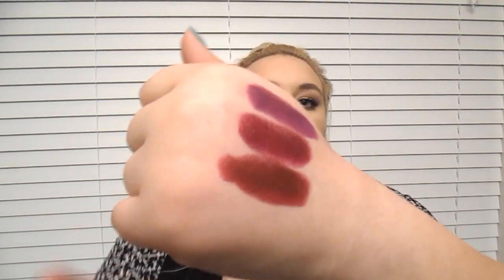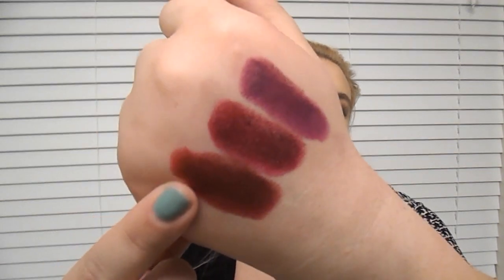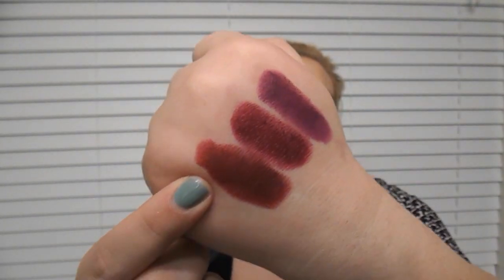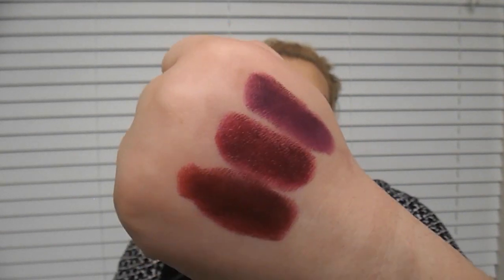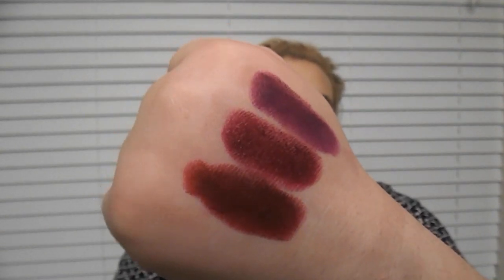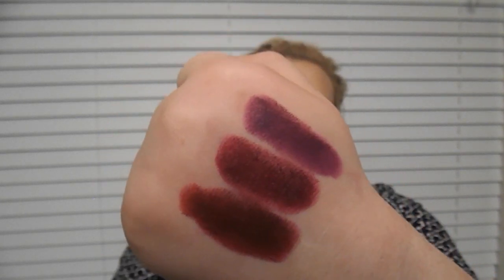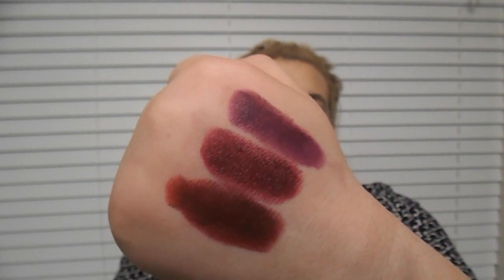This is called Diva and it is also a matte color by MAC. It is a very true red wine color — the farthest one down. Perfect for fall. It would look really great with a gold eye, kind of like what I'm wearing today.